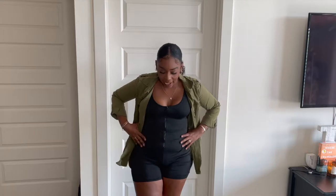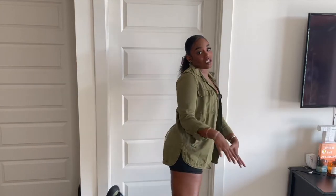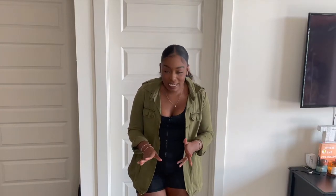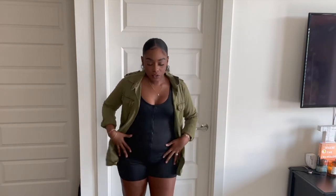Next is this black scoop neck romper that I'm probably never going to wear. I paired it with a jacket and I have on some Yeezys because this just isn't my jam. If the material was a little thicker, I'd wear it. I'm not a big fan of scoop necks. I honestly thought it was ribbed when I ordered it. I got it in a size medium, and I just don't like how it ripples in the front and makes all these lines.